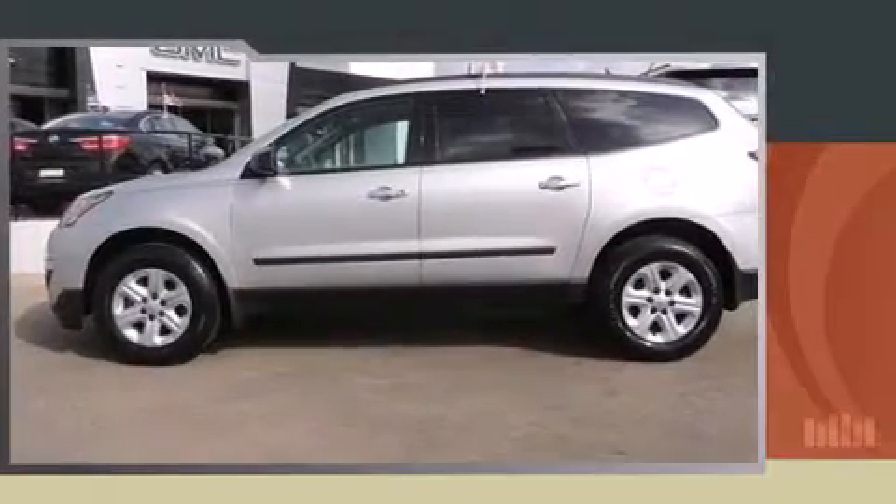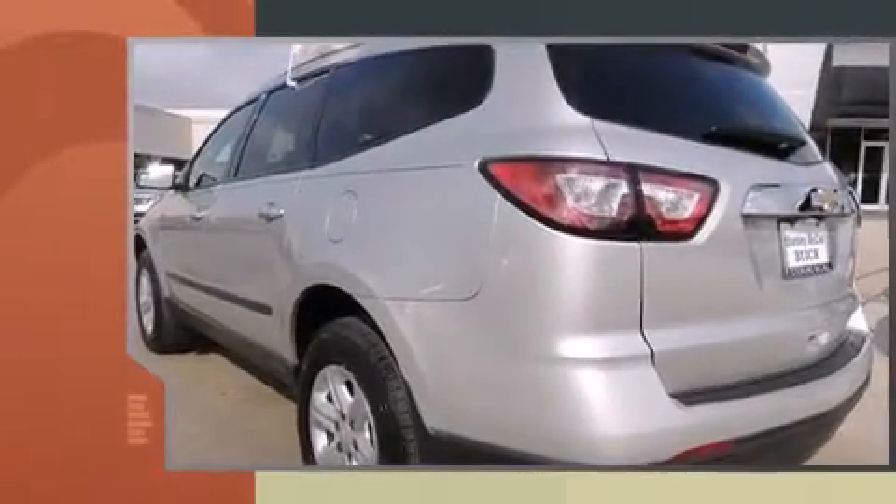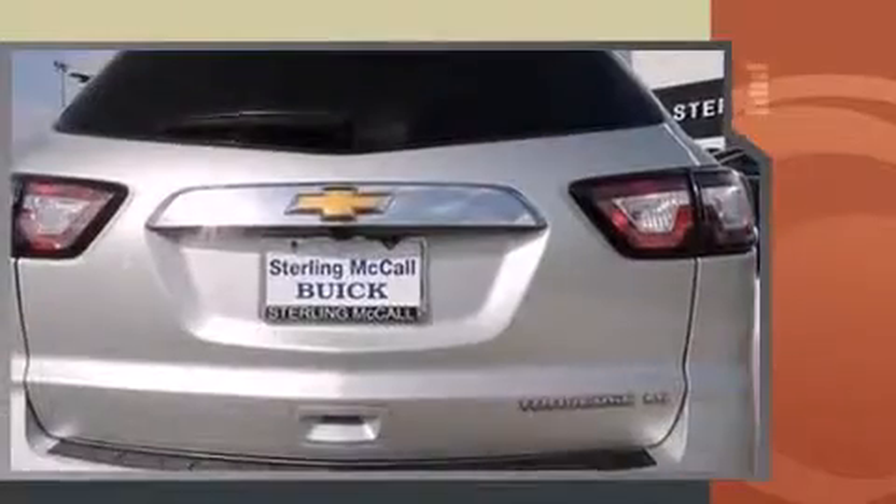Take command of the road in the 2013 Chevrolet Traverse. With less than 40,000 miles on the odometer, this four-door sport utility vehicle prioritizes comfort, safety and convenience.